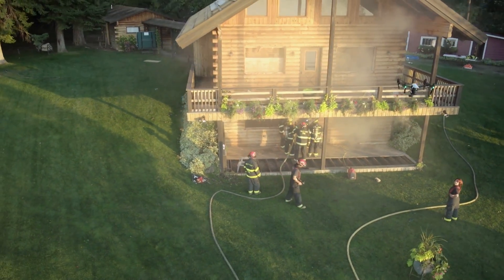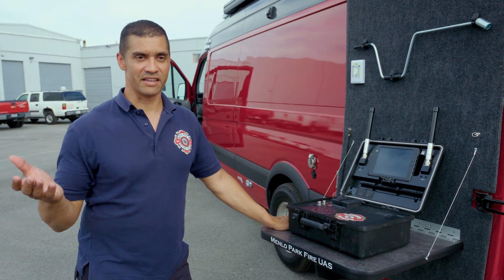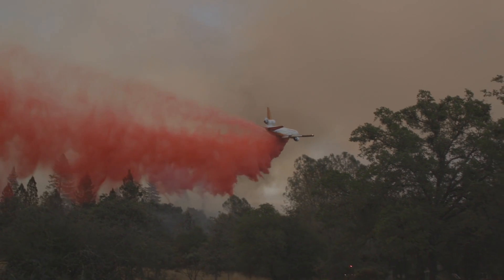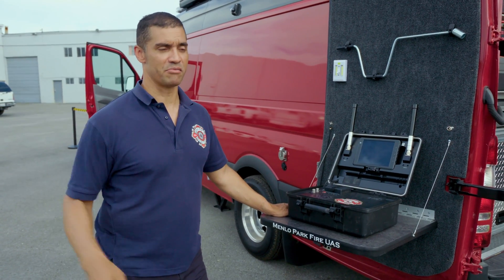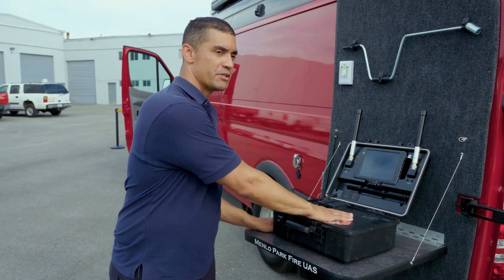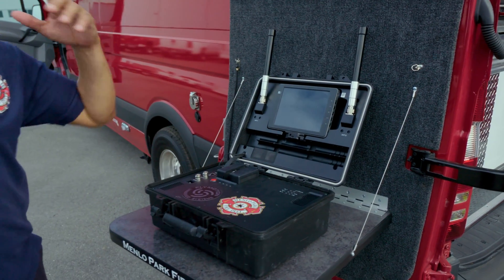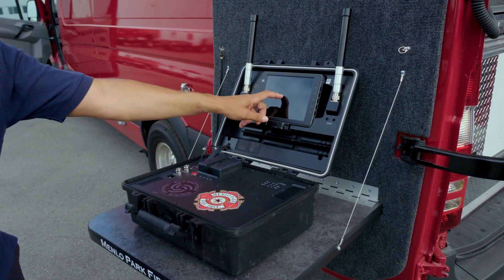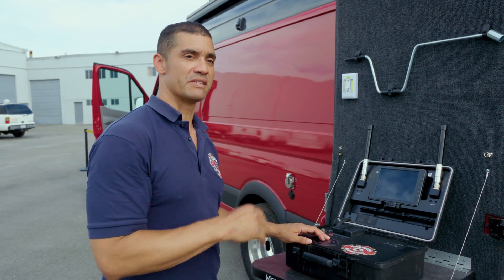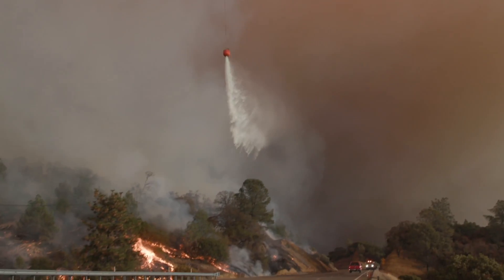Drones can be a game-changing new tool, but Mike's also prepared for when drones become a threat. People have their hobbyist drones and they'll fly them into controlled airspace where there are air tankers dropping water and helicopters. If a drone flies into a helicopter, it could kill the pilot and bring down the helicopter. This device is called the Aeroscope, made by one of the drone manufacturers. With its antennas, it can track drone activity — if there's a drone in the air, it shows on screen along with the operator's location. Working with law enforcement, they can shut down illegal drone operations. We're out there to put the fire out, but we can't put the fire out if we can't fly.